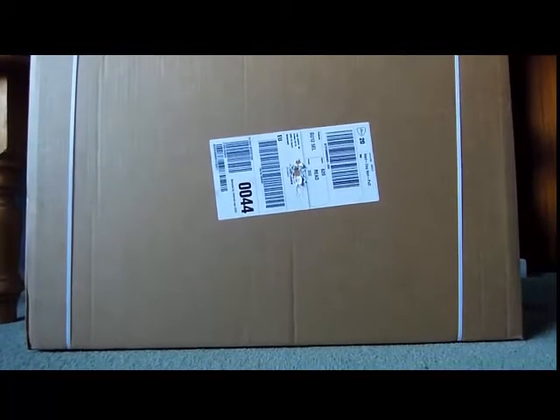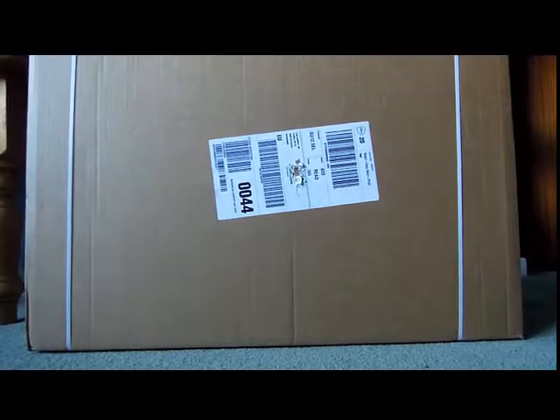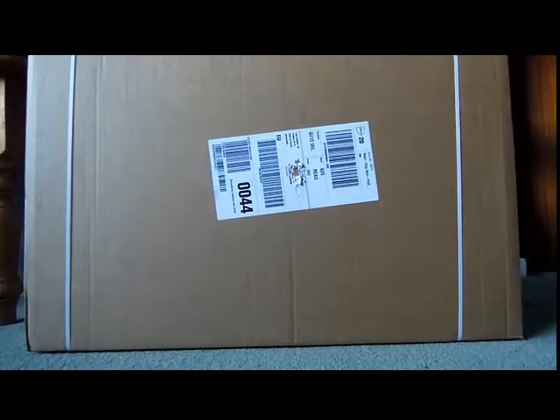You guys probably know what I did buy something, but yeah, let's get on with it and have a look at what's inside. Let me open the box for you.